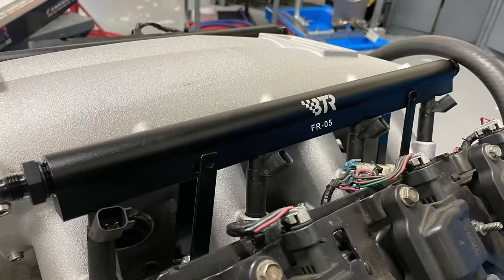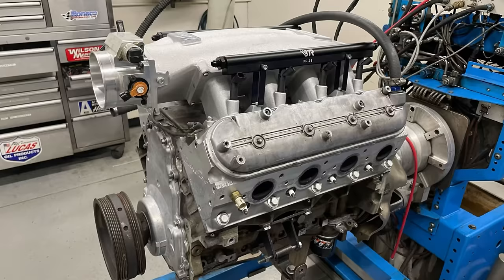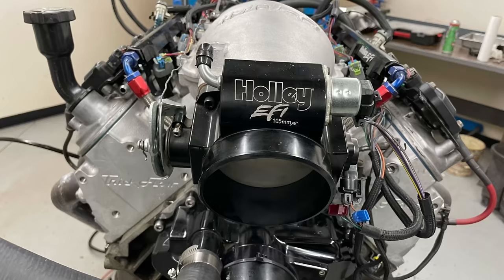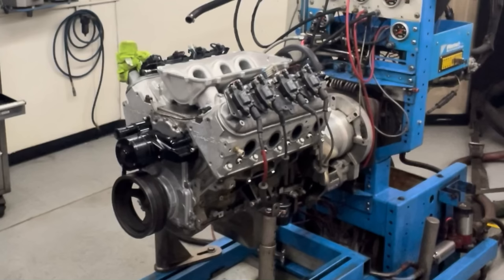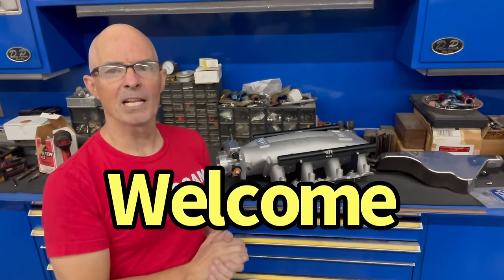The question is: which short runner high RPM intake manifold makes more power — the Brian Tooley Racing Trinity intake or the Holley Low Ram? Let's find out. Hello everybody, I'm Rich Roldner and welcome to the channel.